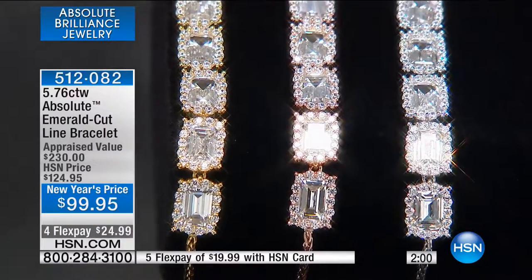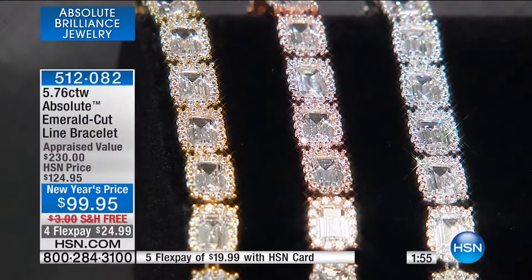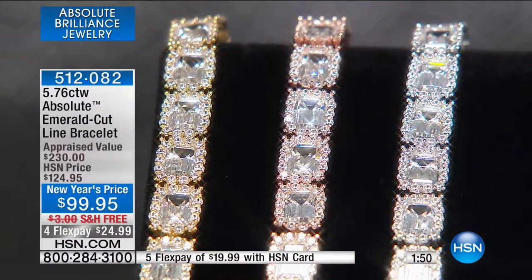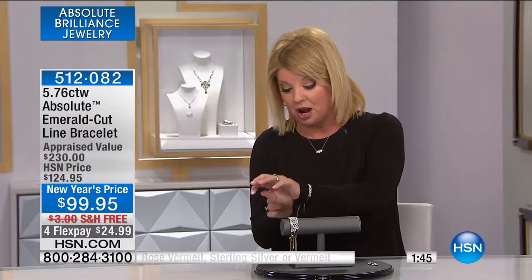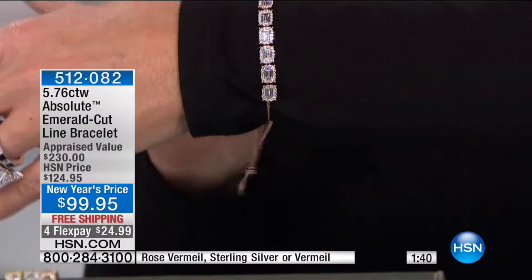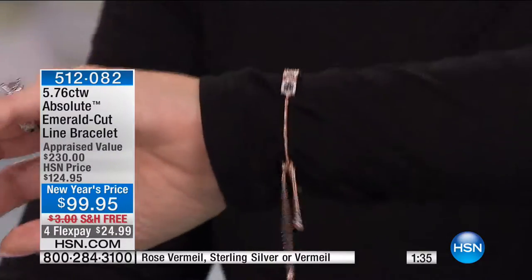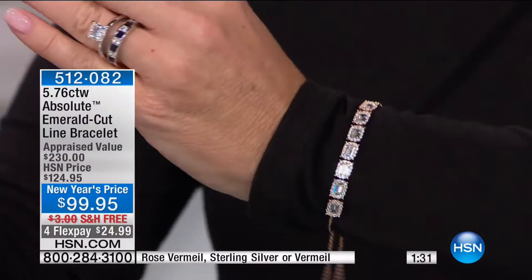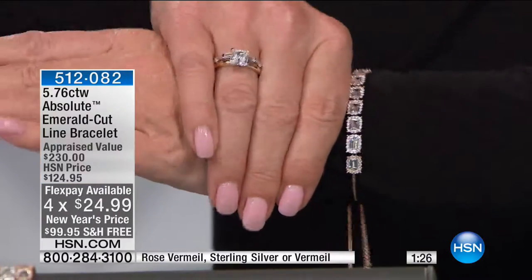At HSN, what we're able to do is three outside appraisals. We don't take the most expensive — we take the lowest of the three outside appraisals. In this case it was $230. Normally this would be $124.95, but it's $99.95, free shipping and handling, four monthly flex payments. I wanted to remind you back with the showstopper, especially in the princess cut — princess and the emerald cut are similar in look and work back beautifully together.